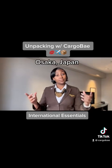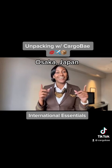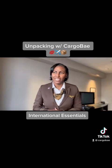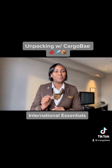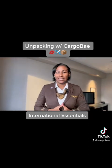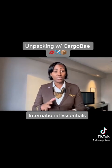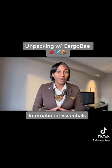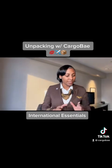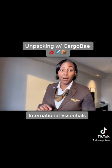Konnichiwa from Osaka, Japan! This is not my first time here. Out of all my destinations I've probably spent the most time in Osaka — I love this city, there's a lot to do. I have about a 26-hour layover here and I'm about to go out with the crew to grab some dinner. So let's get right to it.